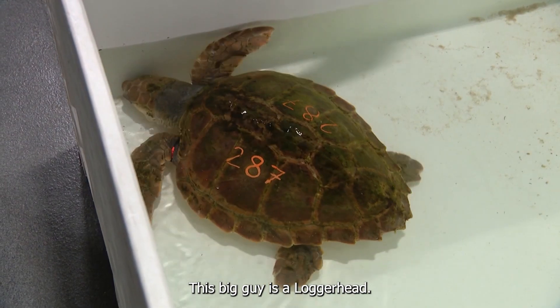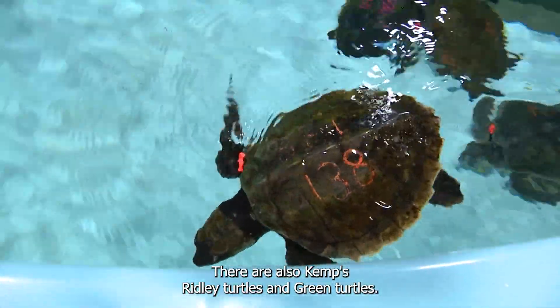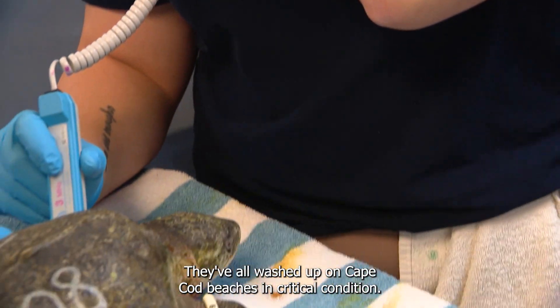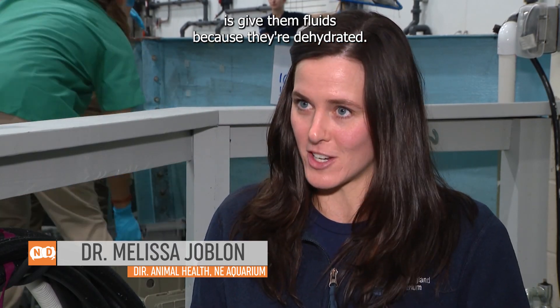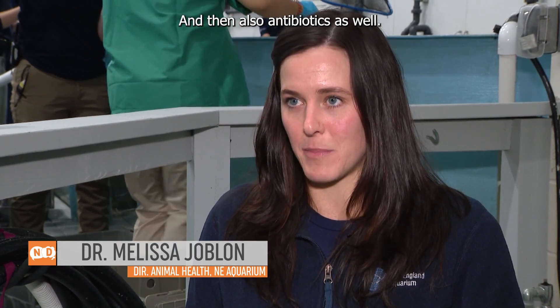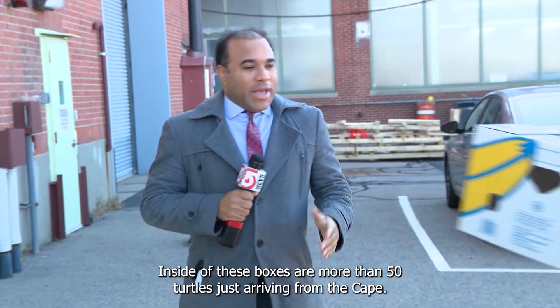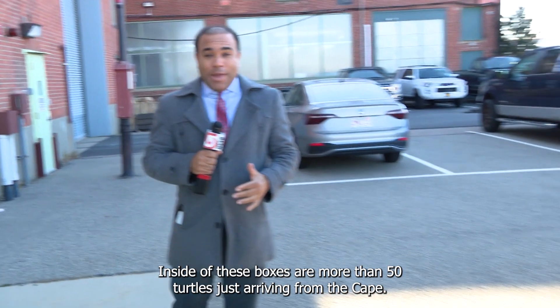Pretty chilly for them. This big guy is a loggerhead; there are also Kemp's Ridley turtles and green turtles. They've all washed up on Cape Cod beaches in critical condition. When they come in here, the main things we need to do is give them fluids because they're dehydrated, and also antibiotics, because the vast majority of them do get pneumonia.